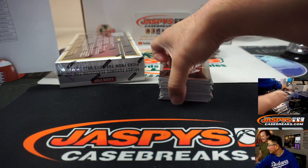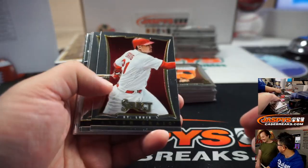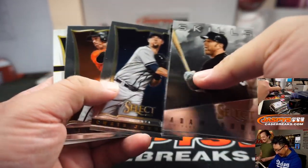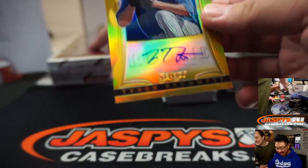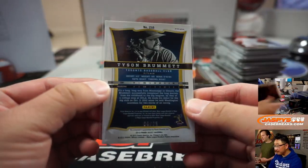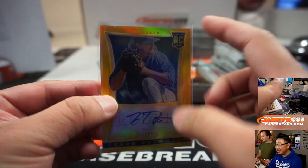Is it British Office? No, U.S. Office. I've only seen like one season of the U.S. Office. Tyson Brumet — gold. I like it just because you wouldn't have U.S. Office. That's it for the Blue Jays — that's for Toronto. That'll be for Phil and the Bluebirds.